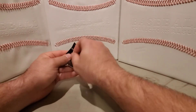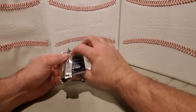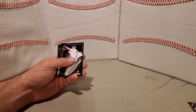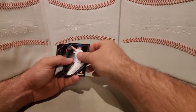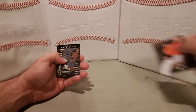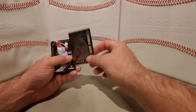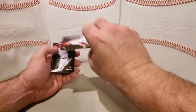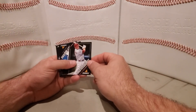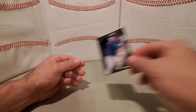Now we'll go to the Pinnacle pack. Adrian Beltre, Zack Greinke, DD Gregorius, AJ Ramos, Team Pinnacle — Nolan Ryan on the front and Stephen Strasburg on the back. We got Paul Goldschmidt, Matt Moore, and Alex Gordon.